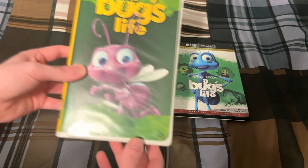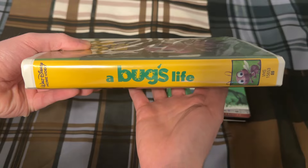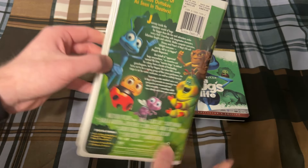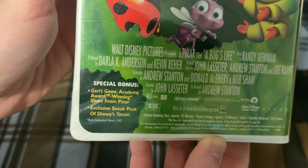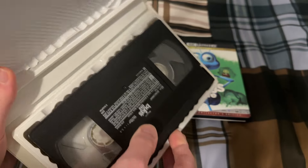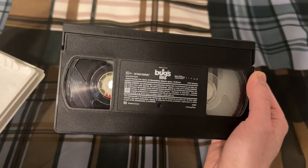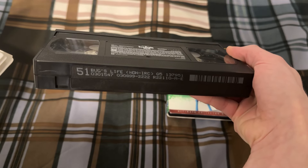Here is the VHS tape. It's a special bonus — it includes Jerry's Game and an exclusive sneak peek of Tarzan. Here's the tape, and the print date is March 8th, 1999.